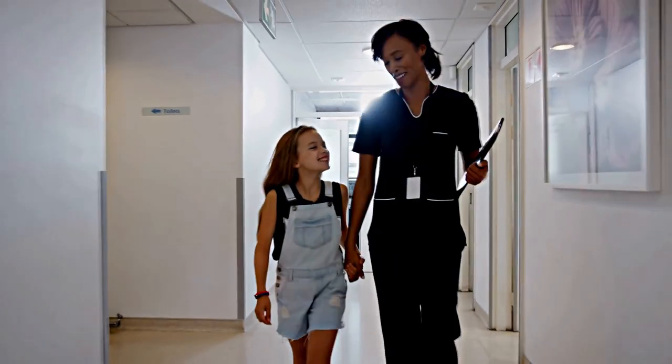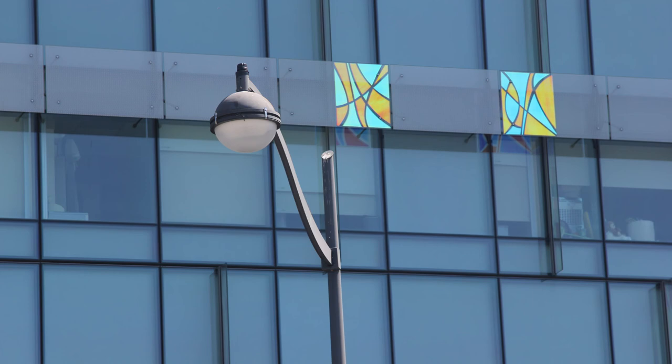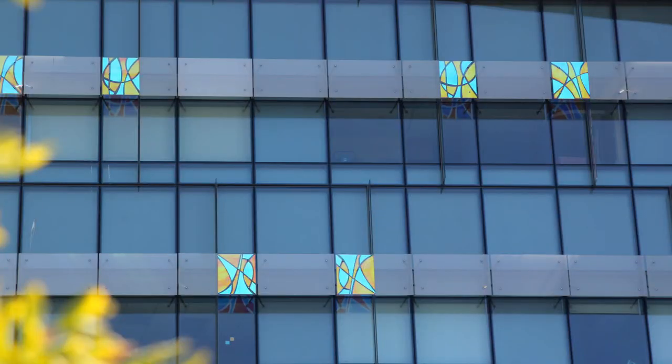The big idea for the architecture was this idea of playfulness — a kaleidoscope of ever-changing light. The senior leadership of the hospital really wanted something they coined as sophisticated whimsy. It didn't want to be too children-y with giraffes and everything, but they wanted a level of sophistication while still having some whimsy. So this idea of kaleidoscope really did resonate with everyone.